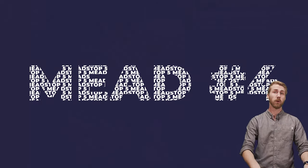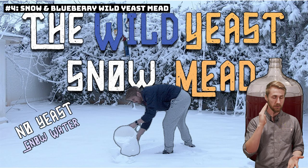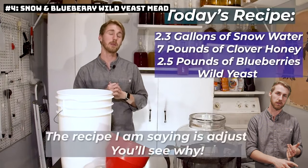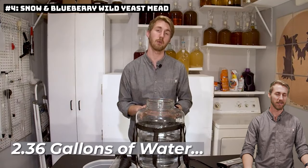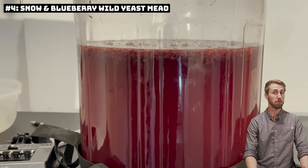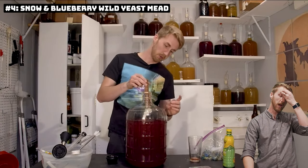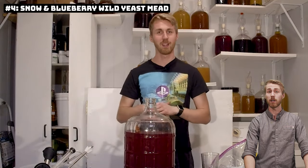Number four was the very first mead I made in 2021, and it worked out really well. It was a wild yeast mead using blueberries — I captured the wild yeast from the blueberries — along with snow water and honey, back-sweetened with a little maple syrup. I also slightly oaked it, and it was super, super good. I was very surprised by the wild yeast element; I didn't think it would do that well, but I tasted it about a month ago and it's still pretty good. The tricky part is you're at the whim of whatever the wild yeast wants to do. If you use snow water, make sure it's clean snow.